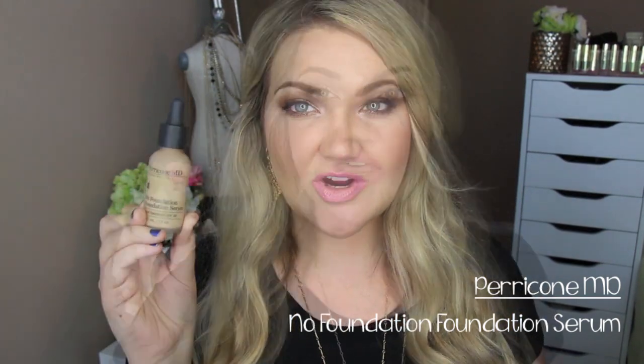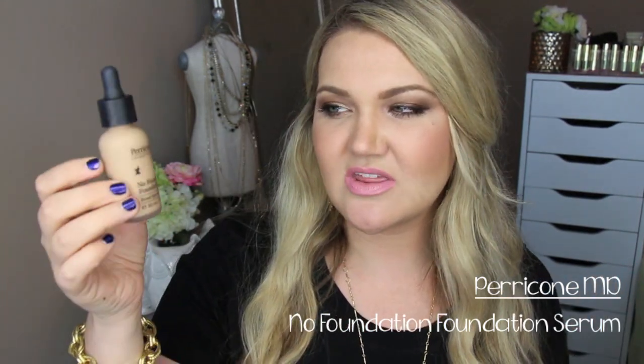A new favorite is the Perricone MD No Foundation Foundation Serum. This is a newer product to me. I've seen it at Ulta, but specifically the foundation serum — I like this and the No Bronzer Bronzer together. These two together are amazing; it's what I have on my skin right now. It still gives great coverage but looks more skin-like. The Estee Lauder Double Wear gives more of that super flawless full coverage. Both products stay a really long time. If Double Wear is a little bit too heavy for you but you're looking for that flawless look, I would highly recommend the Perricone MD No Foundation Foundation Serum.